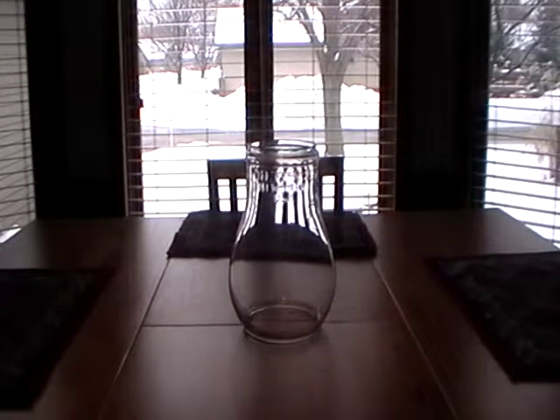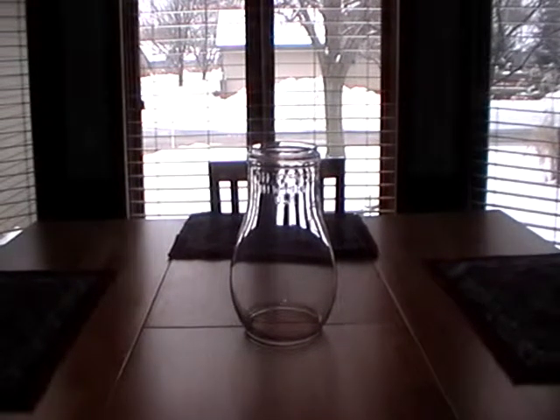Hey everybody, Peter Marquette1223 here back with an unexpected update that just arrived about 10 minutes ago. What you're looking at is possibly one of the rarest DIETZ globes you're ever going to see, and it's one of the largest. This globe is three quarters the size of the DIETZ number three tubular and number three pioneer street lamps. It can only fit into two street lamps that are only three quarters the size of those lanterns, and they were made in very, very short numbers — and we happened to get this globe for 18 bucks.